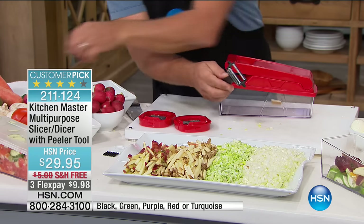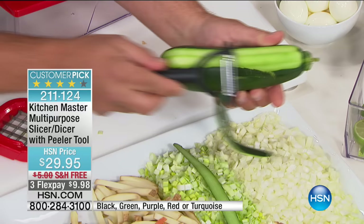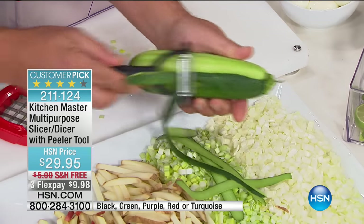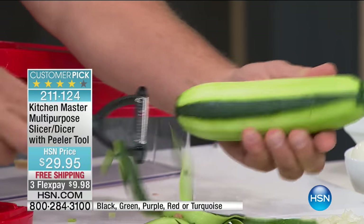It's a dual-sided peeler — it cuts in both directions, so it's twice as fast as any other peeler. You go forward or backwards and it peels both directions. So for apples, pears, carrots, zucchini, cucumbers — it goes both directions.